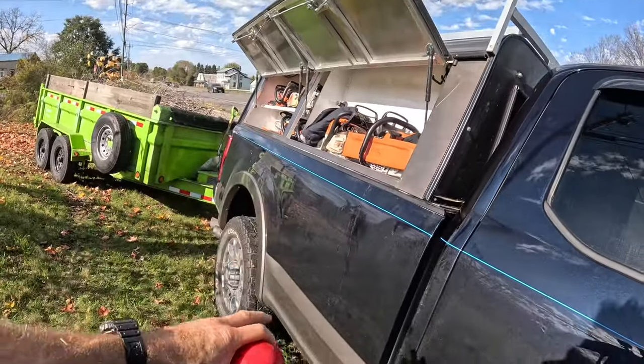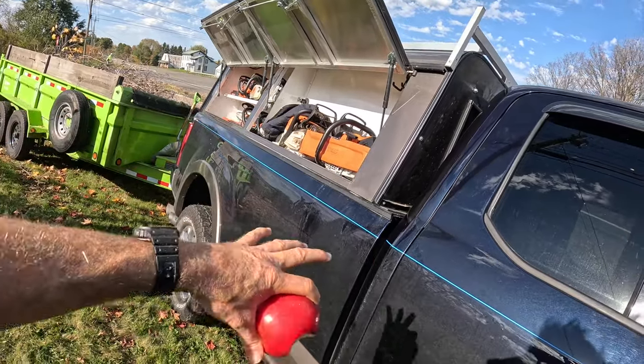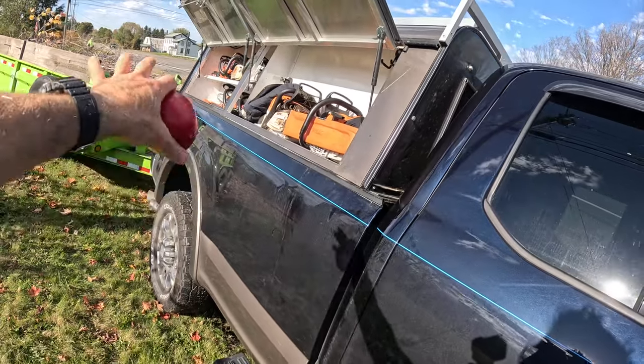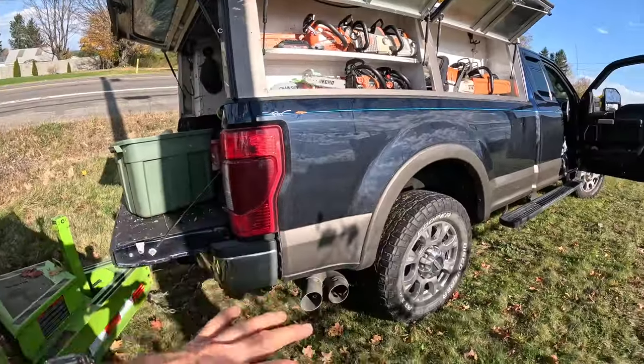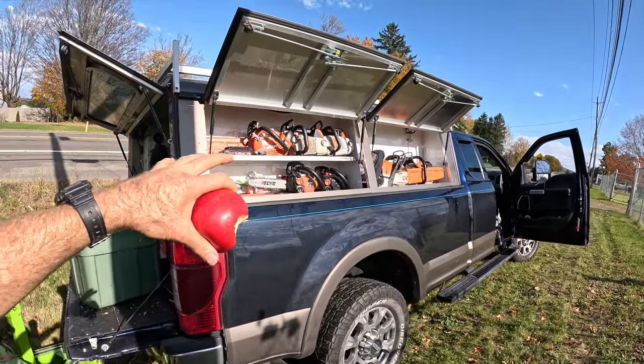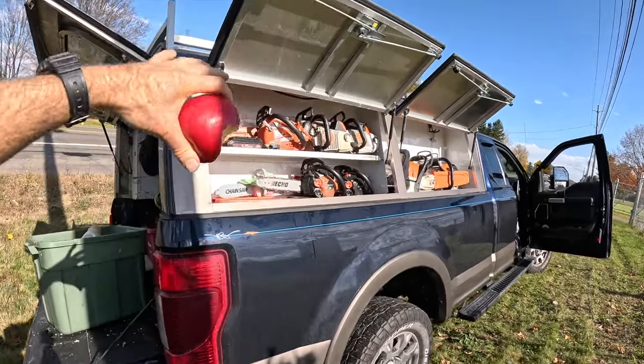My first thought was to blow the back bed out and put a flatbed on this with side boxes — that gets the boxes a little lower and allows a flip-out door you can work on. But it seemed like a shame to get rid of a perfectly good bed, so I thought I'd try the topper thing. I've run a topper before, just not with side boxes — and this one has the side boxes.